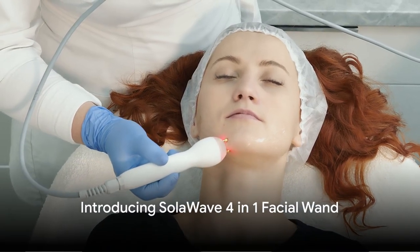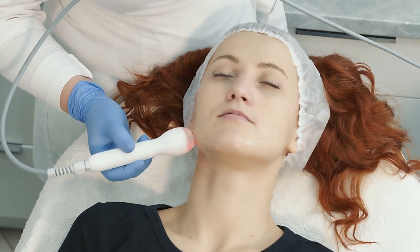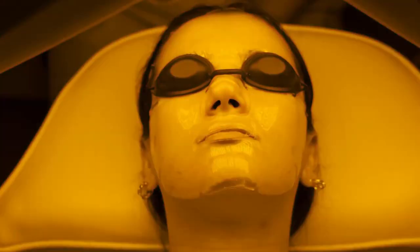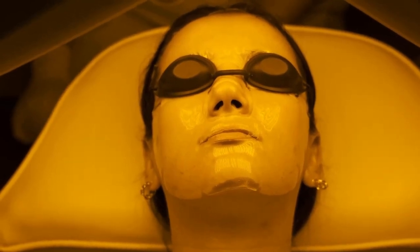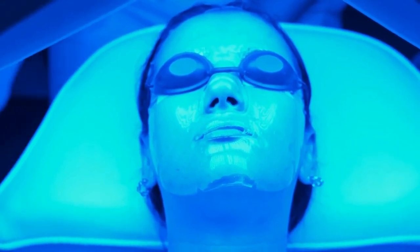Hello, welcome again to our channel. Today we're making waves in the world of skincare tech with the Solo Wave, a compact, game-changing device that promises four facial treatments in one sleek wand. Just imagine all your skincare needs answered by a tool no bigger than a Sharpie marker. This little gadget is causing quite the stir in beauty circles.